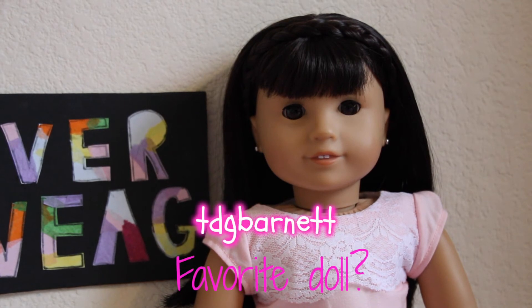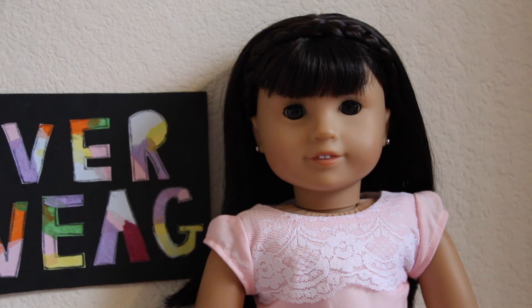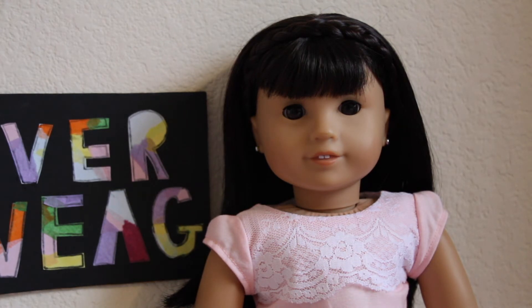TDG Barnett asked who is my favorite doll, and I don't necessarily have a favorite doll to be honest. She also asked what is my opinion on Leah — I think Leah is actually really, really cute. I love her collection itself, it's just really similar to one of the past girl of the years, so I'm not sure I'm a huge fan, but she's a cute doll. I personally wouldn't get her.